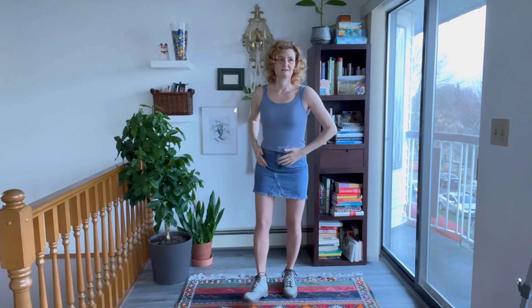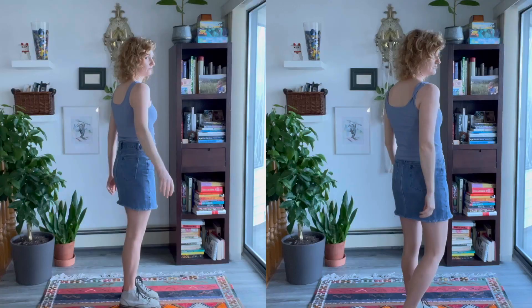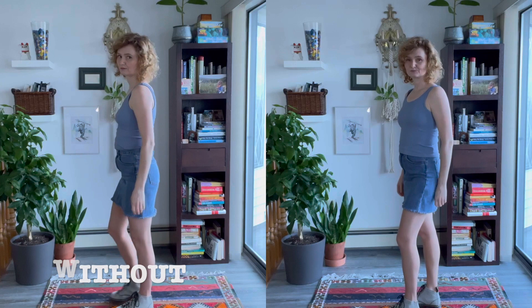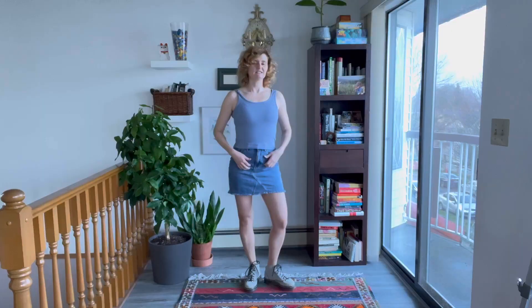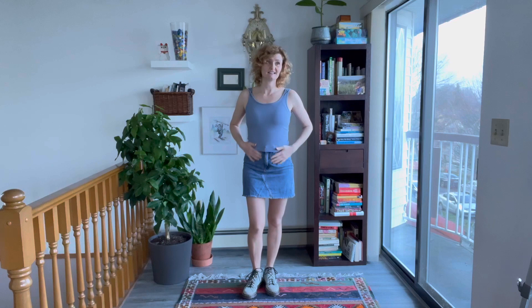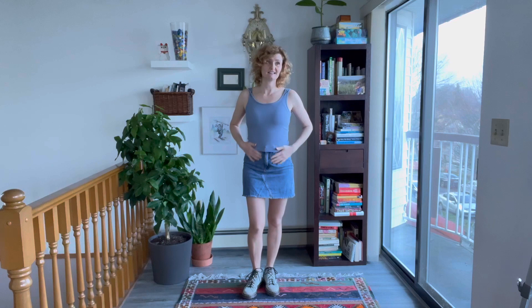I can't tell when I'm wearing that under the tank top. It feels tight — I'm not doing the snatched jumps right now — but it depends. I think it's smoothing things out.